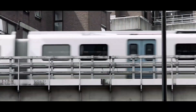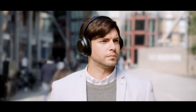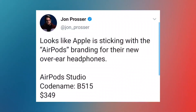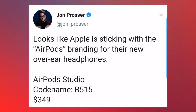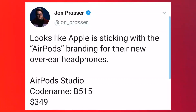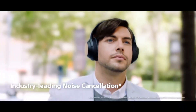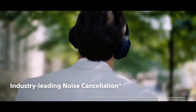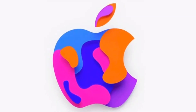Hey guys, we've been hearing about Apple's upcoming over-ear headphones for some time, with evidence from multiple sources pointing to an official launch later this year. Thanks to reliable Apple leaker John Prosser, these headphones may finally have a name: the AirPods Studio. AirPods Studio will join the AirPods lineup alongside the AirPods 2 and AirPods Pro.